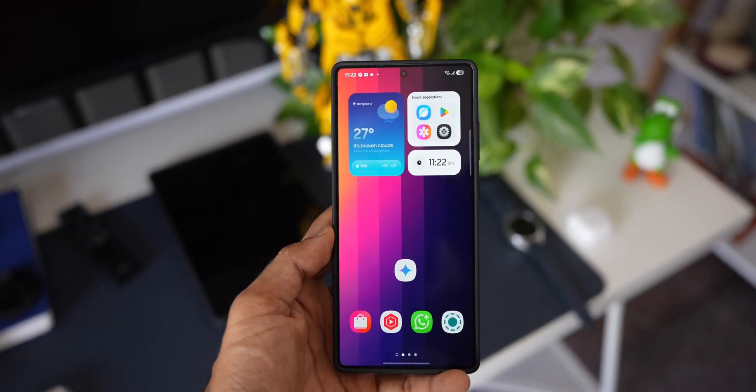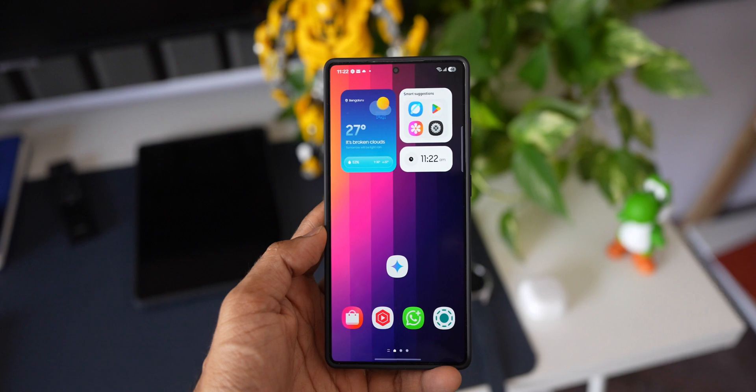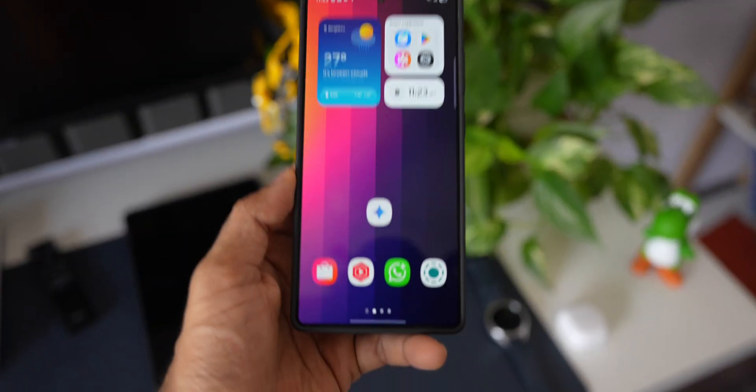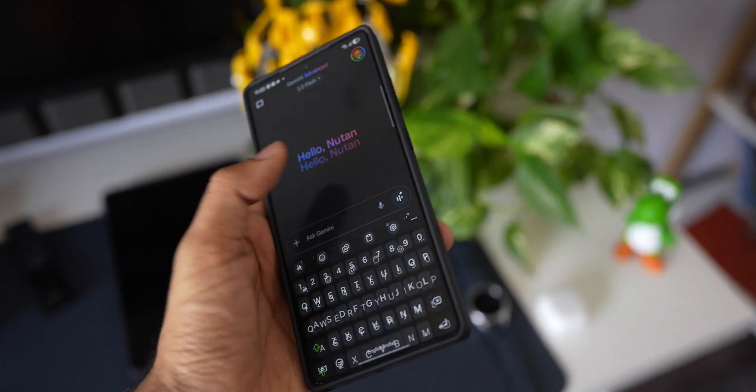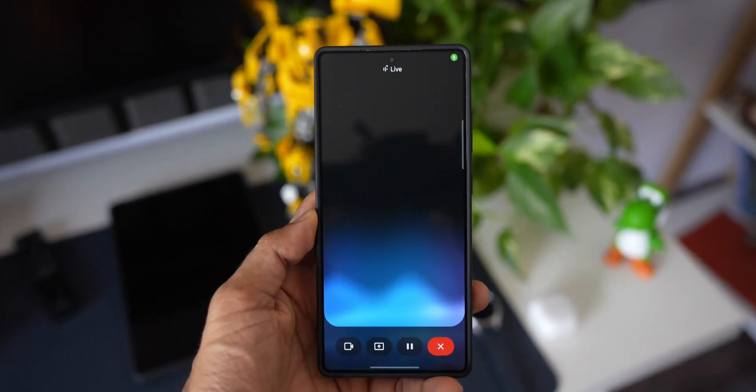I'm going to show you something very cool — keep watching. I'm going to open the Gemini application, and right here I can see the Live button. I'll tap on Live and now I have activated Gemini Live.